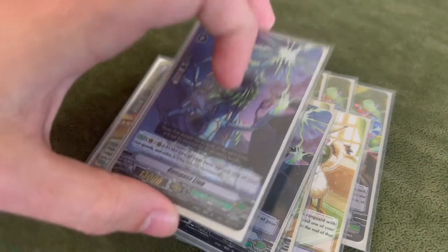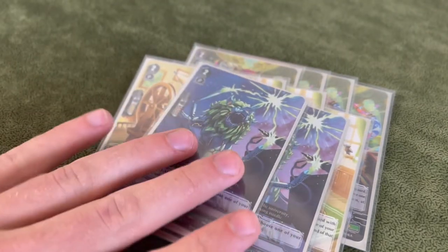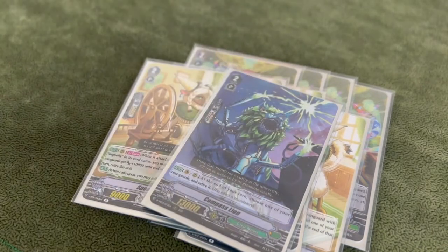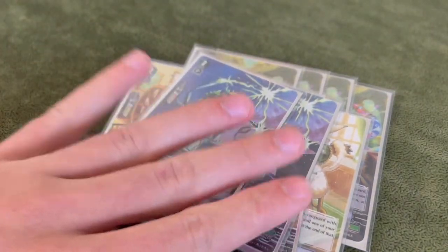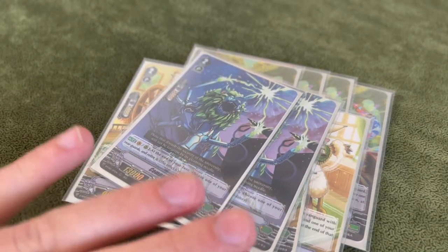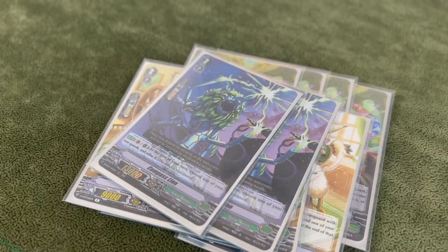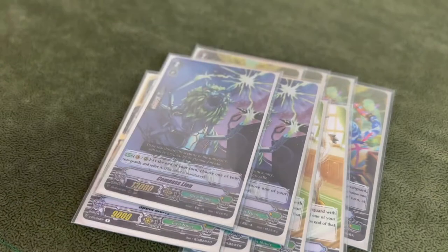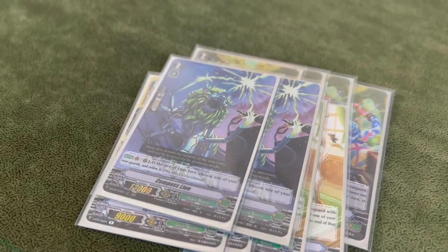Two Compass Lines. This is the flex spot on the deck — I was tempted right before filming to throw in a Monoculus Tiger, take one of these out, keep one, throw in a Monoculus Tiger. But I already have a big grade one line, so I'm comfortable with two Compass Lines. It's still an amazing card; it does everything we need because it's just a big number and it can retire itself and draw us off Big Belly. You usually want to use them once you have Big Belly, or earlier in the game if you don't have anything else to ride into. Those are our grade twos.